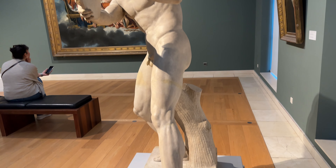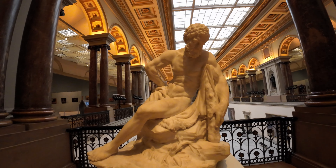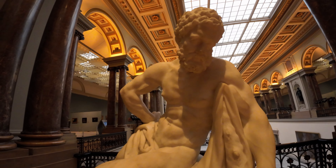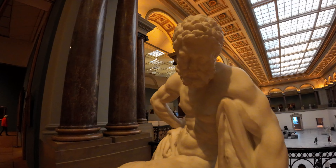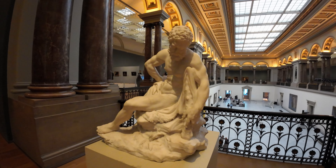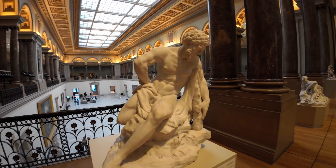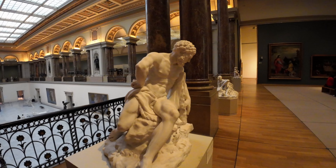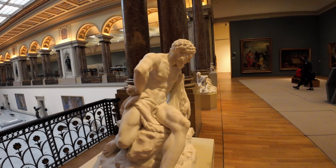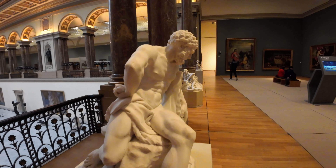Hey there art lovers! Today, I'm excited to share with you 5 fascinating secrets of the Belgian Museum of Fine Arts. This museum is full of hidden gems and intriguing stories that most visitors never get to hear about. So, let's dive right in and explore these mysteries together. And make sure to watch until the end, because the best secret is saved for last.